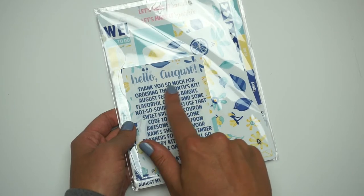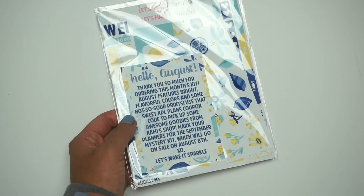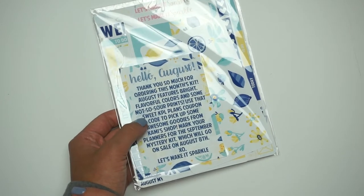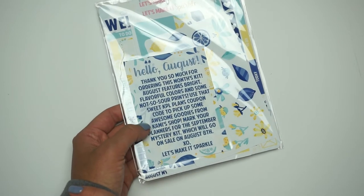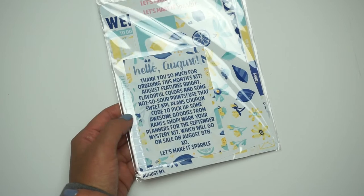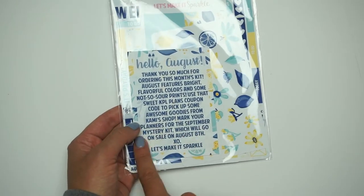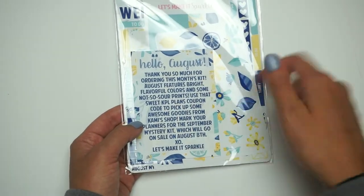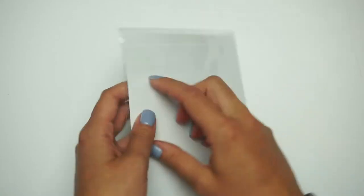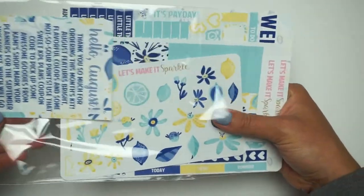There's a cute little note she includes that says: 'Thank you so much for ordering! August futures bright — felt flavorful colors and some not-so-sour prints. Use the KPL Plans coupon code to pick up goodies from Kami's shop.' It also says to mark your planners for the September mystery kit, which goes on sale August 8th. I'll have her shop linked below — I'm hoping she'll have more available next month because I've been sharing this like crazy.